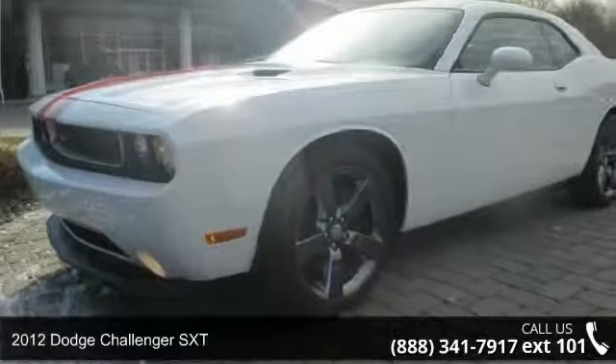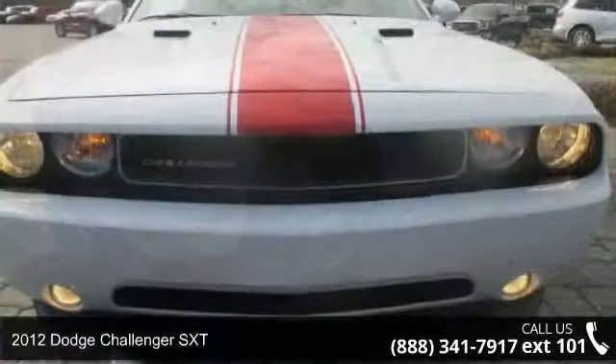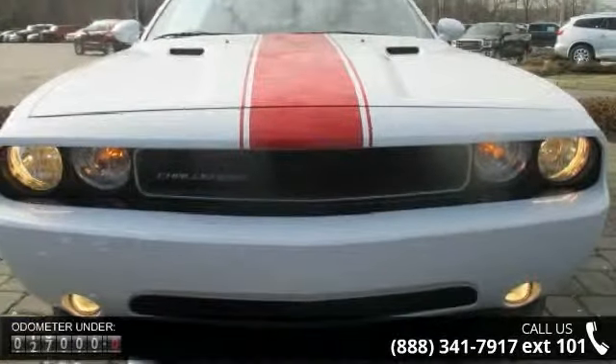Imagine yourself in this 2012 Dodge Challenger SXT. If you are looking for a first-rate auto, this one could be yours today.